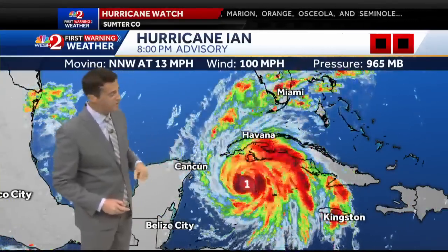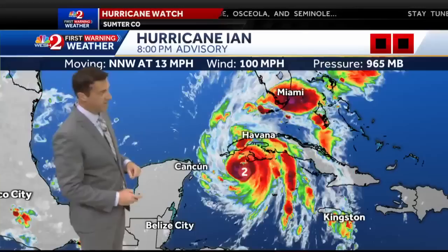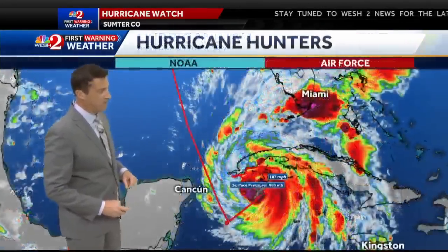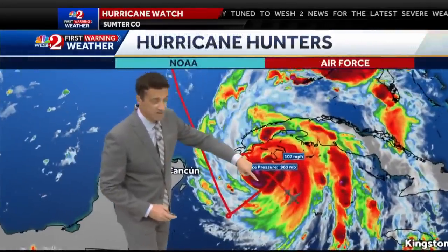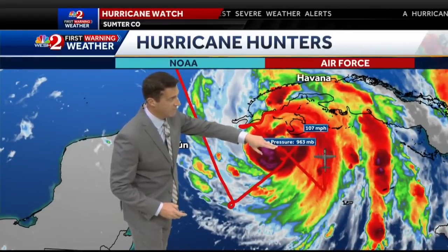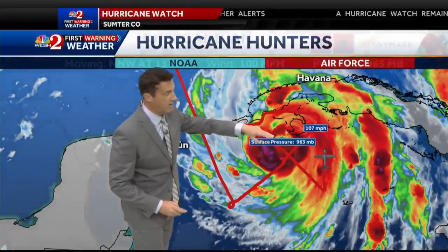Hurricane hunters were in that northeast quad and they found winds of about 107 miles an hour just a short time ago. That's something we're going to continue to watch. You can see the flight there from the Air Force plane tonight — 963 millibars, 107 mile an hour winds.